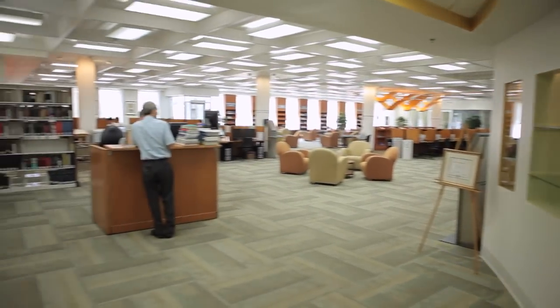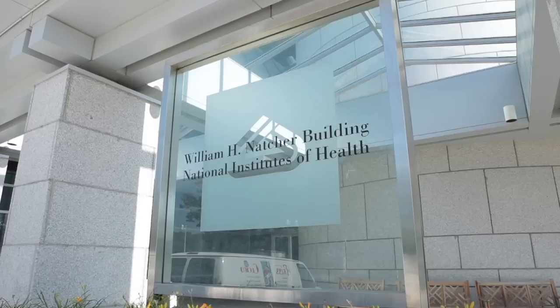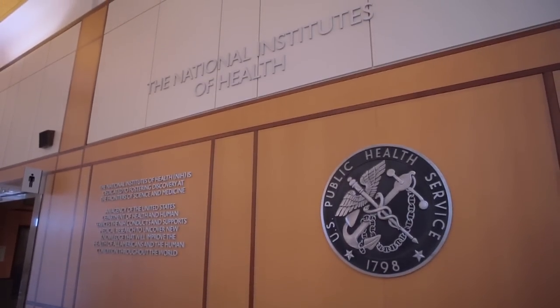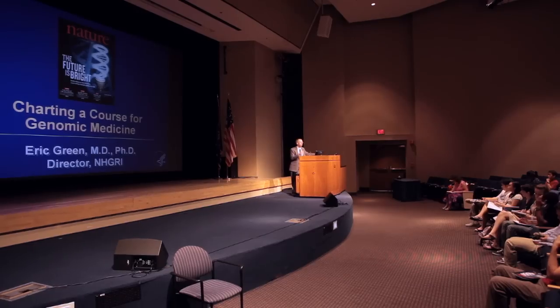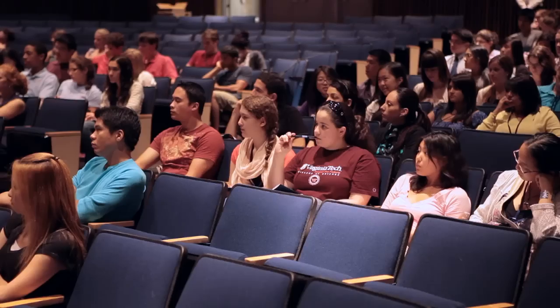Many buildings — they're all nicely renovated. There's so many activities that are here. There's a lot of educational opportunities. You can go to lectures if you're interested in some of the science and the research that's always going on.